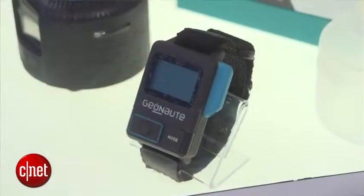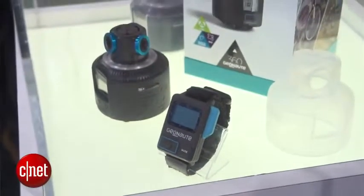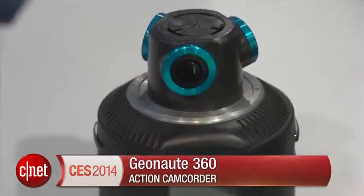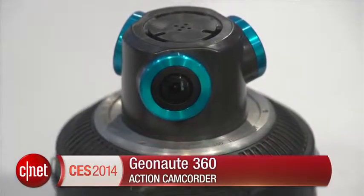Inside is a rechargeable battery plus an SD card that holds all the video, and it's also possible to remote control the camcorder. It's going to cost $499 in the US or €399 in Europe and it'll probably ship in Q3 this year.